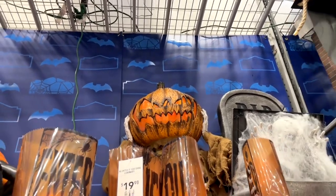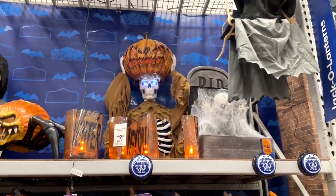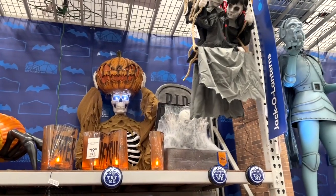This guy I like — this pumpkin guy. Watch him. He lights up and pulls it off his head, and he's a skeleton. I really like that.